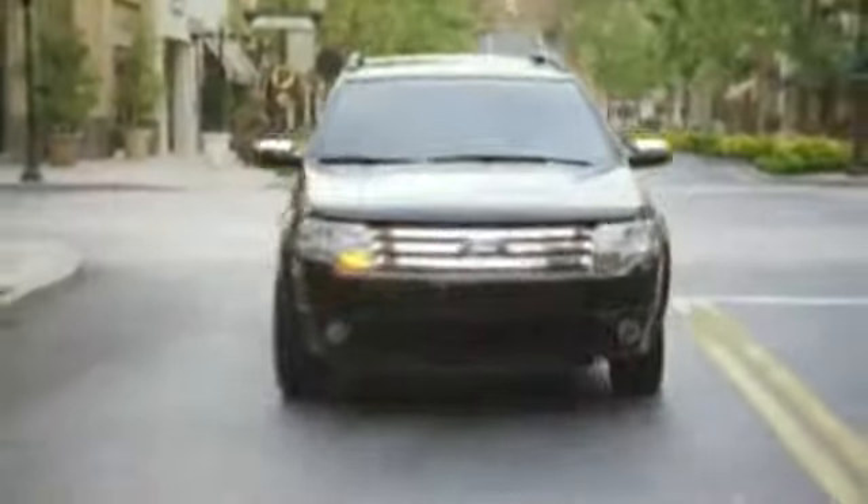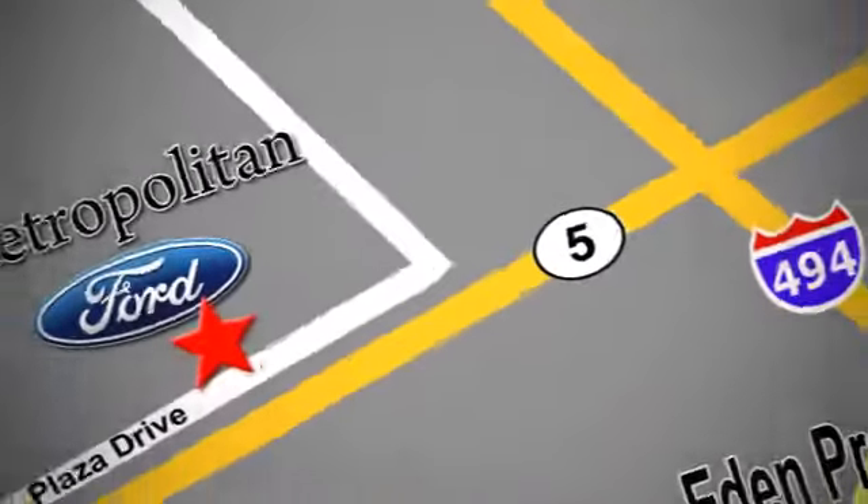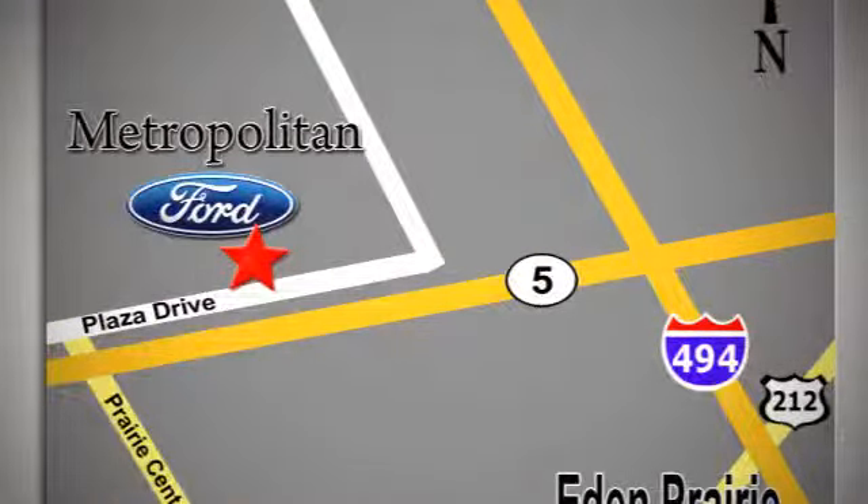Experience it for yourself today. Whether you're buying today or just shopping at Metropolitan Ford, you can expect to experience something truly unique. Call or stop in today. We're conveniently located near 494 and Highway 5 in Eaton Prairie.